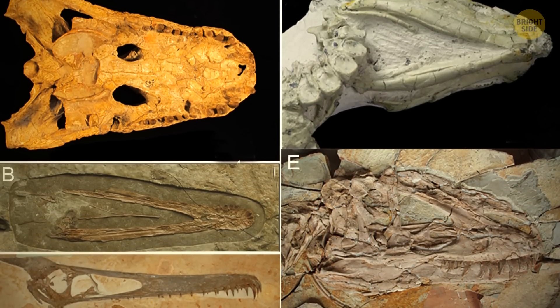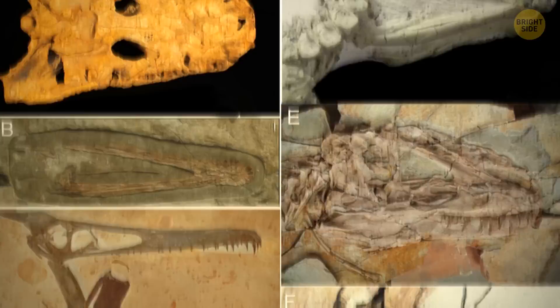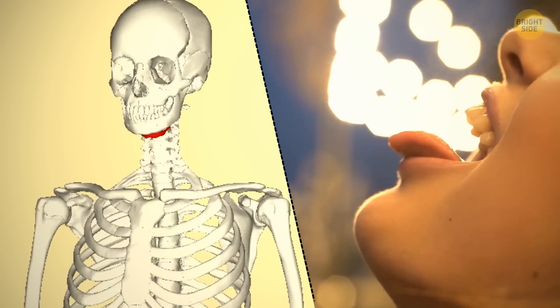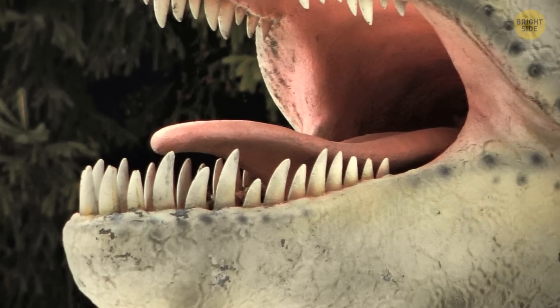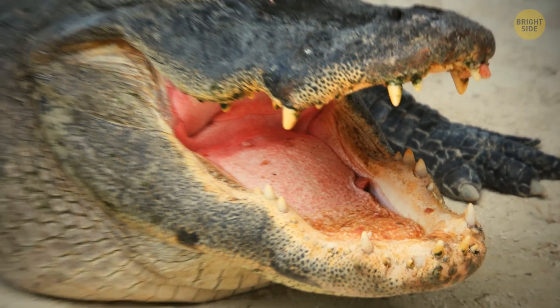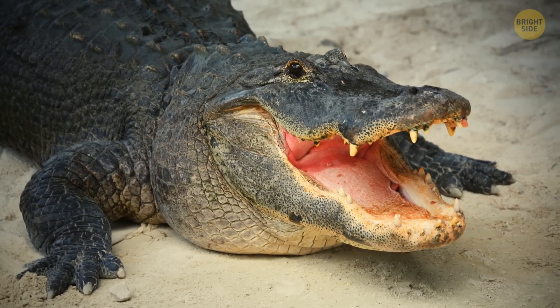Most animals have this hyoid bone that anchors the tongue. The shape and complexity of the bone determine how free-moving the tongue can be. Scientists have discovered that nearly all dinosaurs had simple tongues that laid flat and were extremely similar to the tongues found inside the mouth of a crocodile today.